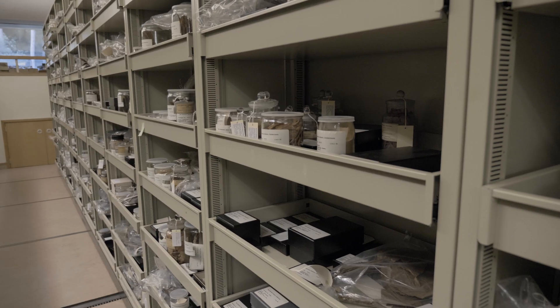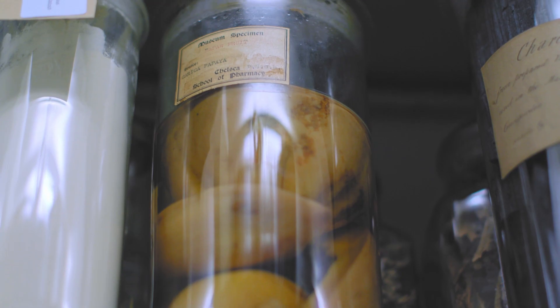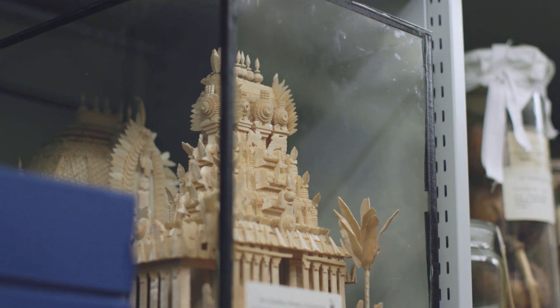I'm Mark Nesbitt and I'm creator of the Economic Botany Collection and Senior Research Leader for Interdisciplinary Research at Kew. We're standing in the Economic Botany Collection, a collection of around about a hundred thousand objects from around the world that represent all aspects of human interaction with plants.